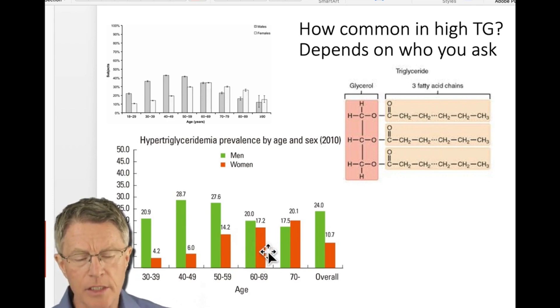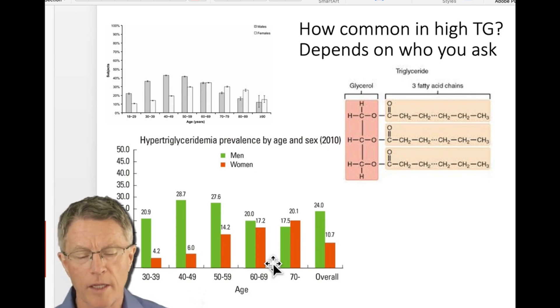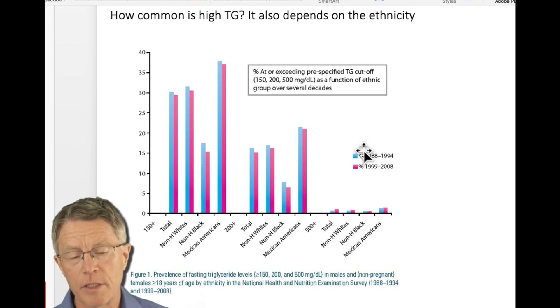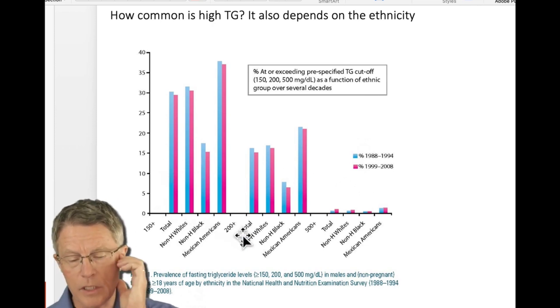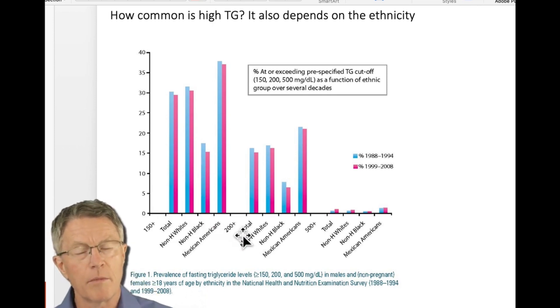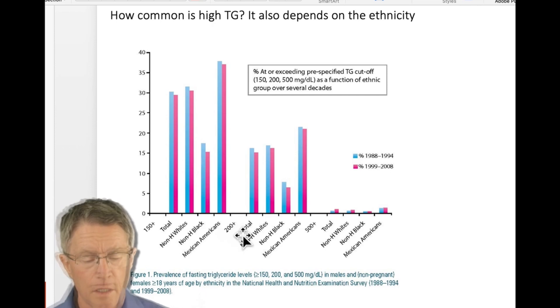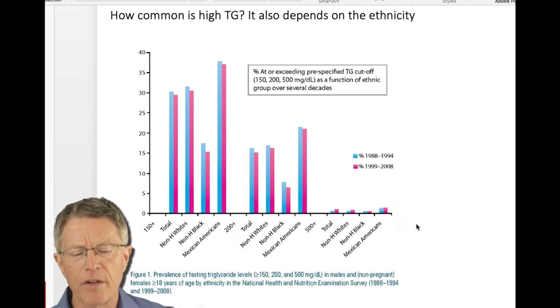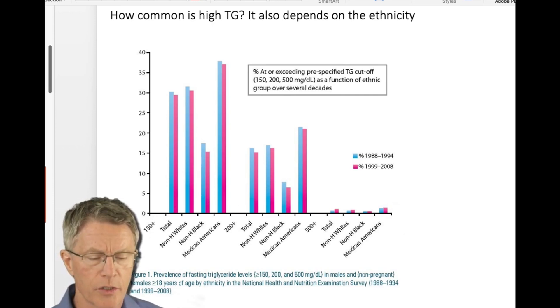As we get into our 60s, about 20% of men have it, and it starts to come down a little bit. Some of that may be due to treatment. How common is high triglyceride also depends on ethnicity. They're seeing a prevalence of about 30% in non-Hispanic whites, about 15–20% in non-Hispanic blacks, and over 35% in Mexican Americans — some very interesting variations.